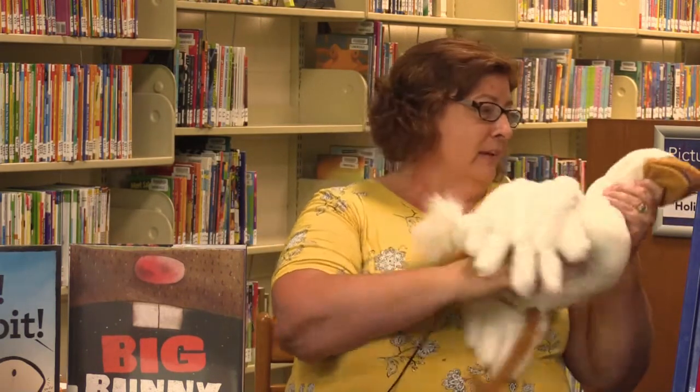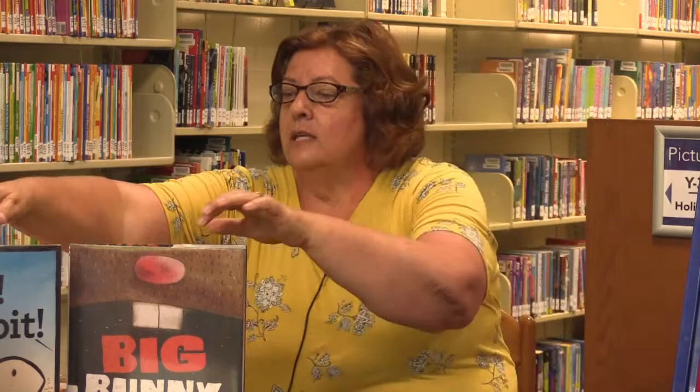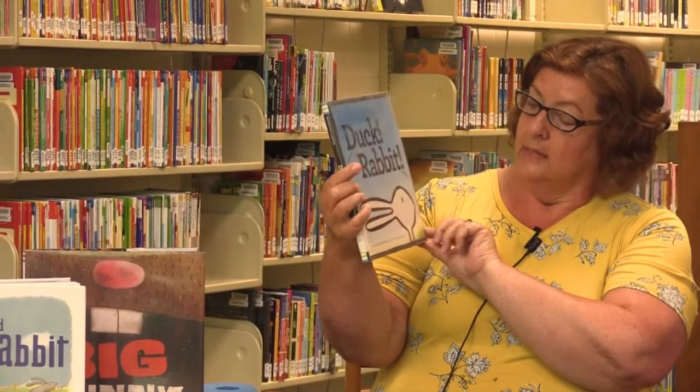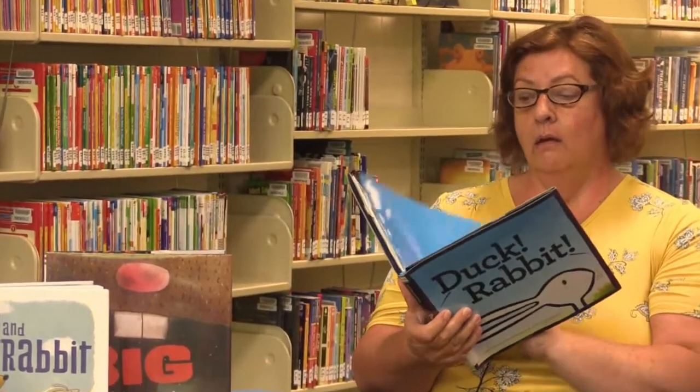Well, that was a fun song. And we have one more story to read today. This one is not too long, but it's going to make you think a little bit. It is called Duck Rabbit. Remember I told you we were going to talk about a duck. And this one is by Amy Krouse Rosenthal and Tom Lichtenheld. So let's find out if it's a duck or a rabbit.